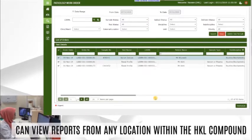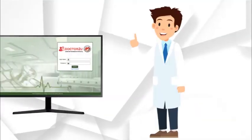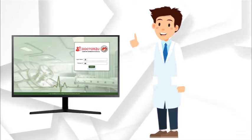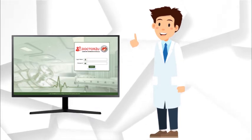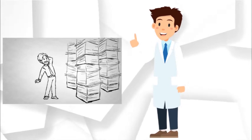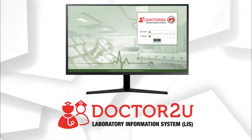Each report can be viewed and printed remotely in DR2ULIS. HKL's laboratory staff can be rest assured that the Laboratory Information System (LIS) will take care of tedious admin work while they focus on their core competency — providing first-class laboratory testing services for the citizens of Malaysia.